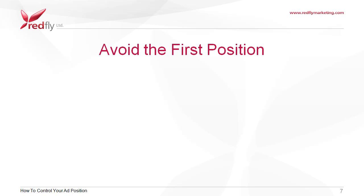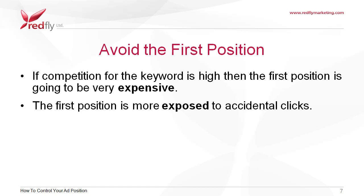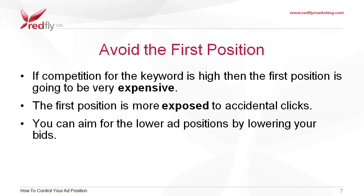If competition for the keyword is high, then the first position is going to be very expensive. The first position is more exposed to accidental clicks. You can aim for the lower ad positions by lowering your bids.